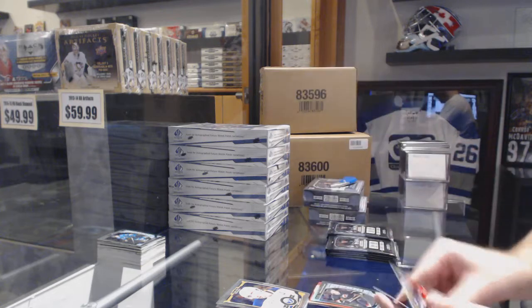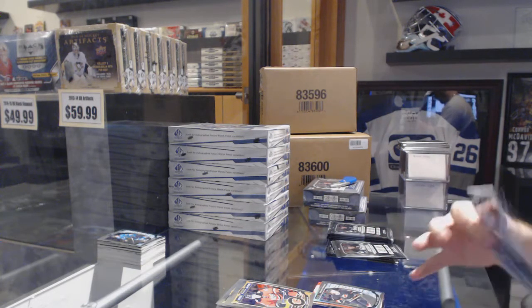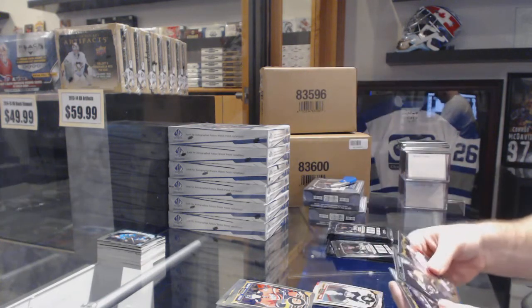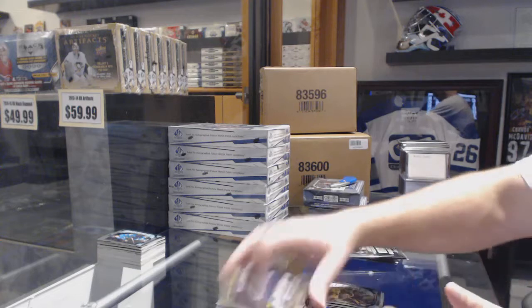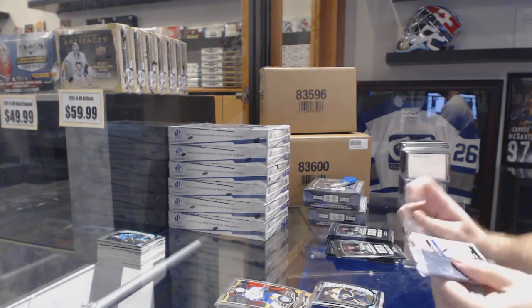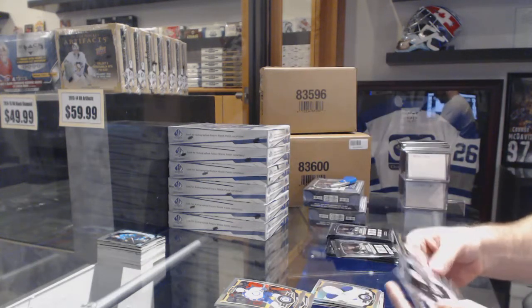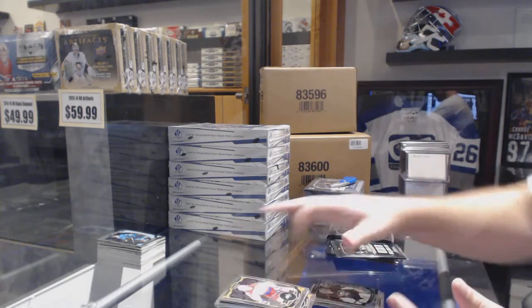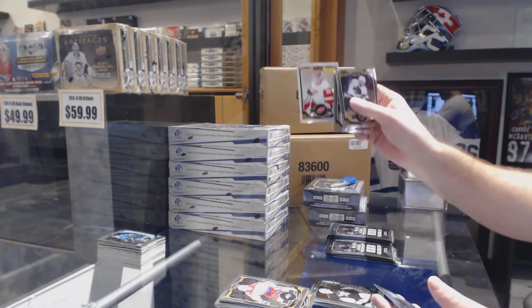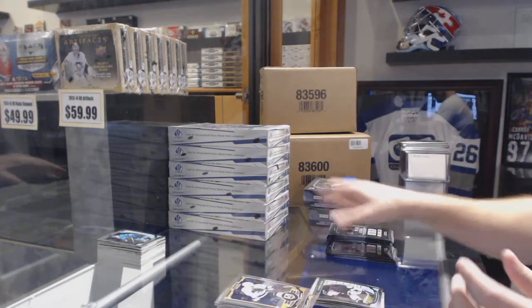We've got a Rainbow rookie of Brock McGinn. White Ice of Marc-Andre Fleury, numbered to 149, and a Malcolm Subban rookie. We've got a Rainbow Sam Reinhardt and a Matt Murray rookie. Only six left — I think we can do that in 45 minutes. White Ice of Jimmy Howard, numbered to 199. Plotnikov rookie.